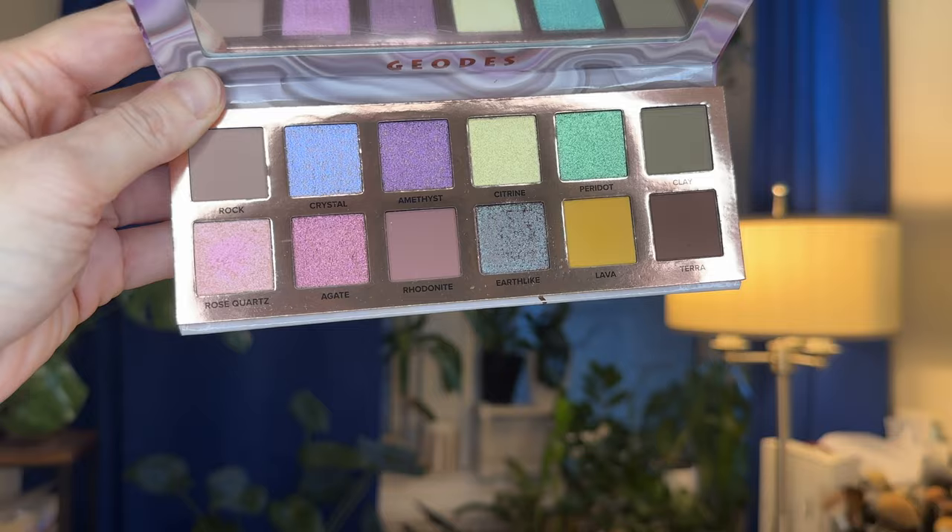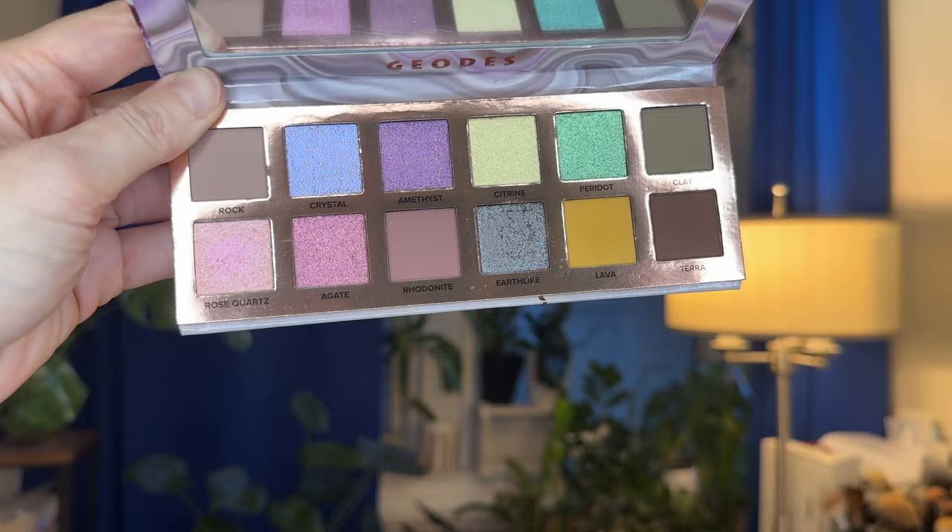The first one I'm going to talk about is the What's Up Beauty Geodes palette. This is one that I really enjoy, but I haven't really used every shade. I haven't played with all the different combinations — I don't even believe I've tried the mattes, or maybe just one or two. So there's still a lot of room for exploration here.